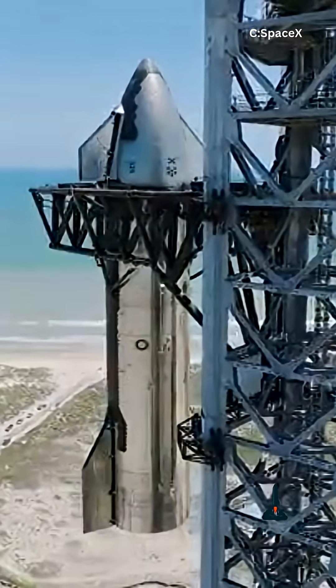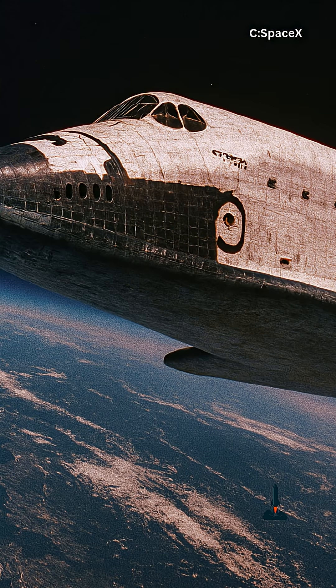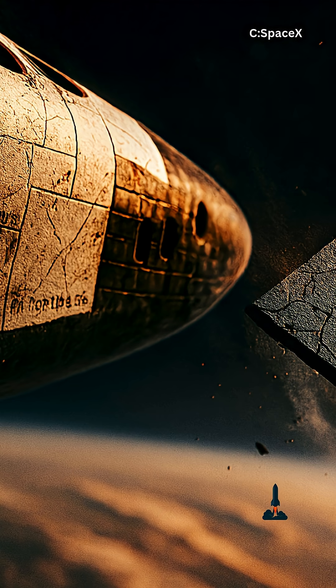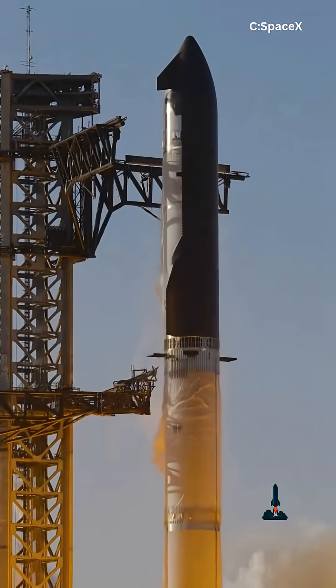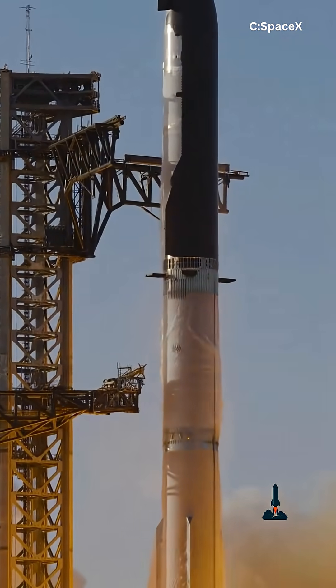NASA's shuttle taught us that reusable spacecraft were possible. But its fragile silica tiles made it expensive and risky. Starship's hexagons prove it can be practical, maintainable, and ready to fly every week.